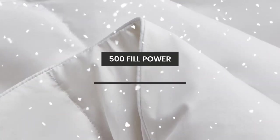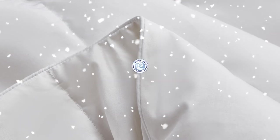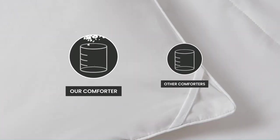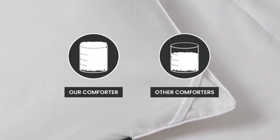Our comforter is filled to a 500 fill power with White Down Fiber that has been certified by the American Down and Feather Council. A higher fill power will give you a lighter and fluffier comforter.